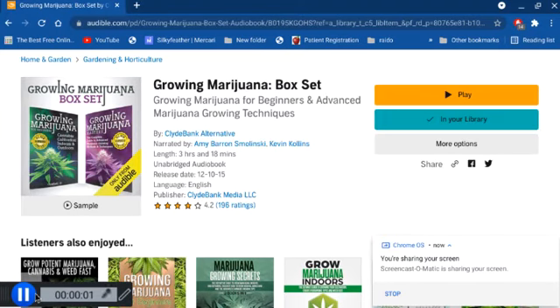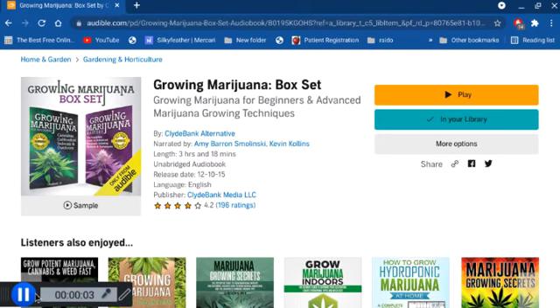Everyone, thanks for stopping by and seeing what I'm up to. My name is Silky Feather, and you can call me Silky. We're going to continue with our Growing Marijuana Box Set, here with the audiobook by Clyde Bank Alternative, narrated by Amy Barron-Zolimsky and Kevin Colson.